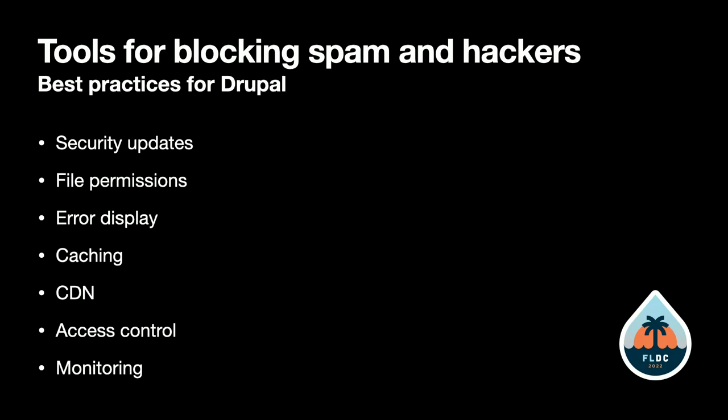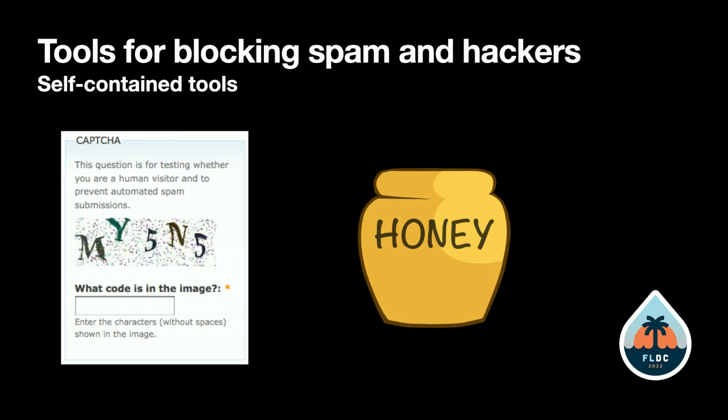In addition to regular best practices for Drupal, there are a couple of self-contained tools you can install as Drupal modules that are somewhat effective. The first one is the CAPTCHA.